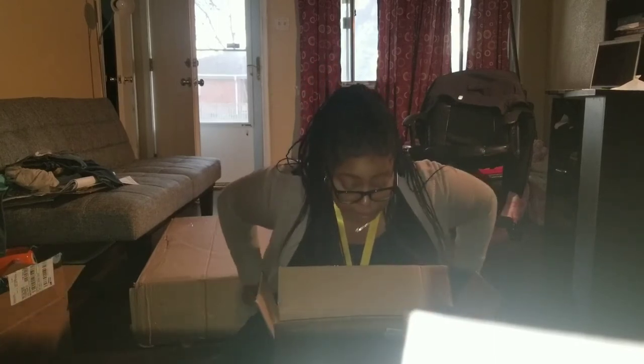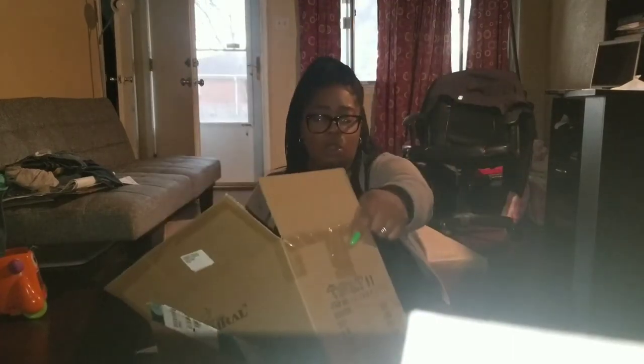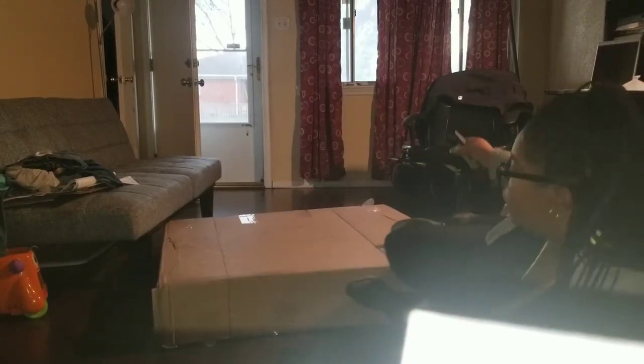I was expecting these lamps to come, but this box right here — I don't know what that is. I'm thinking because it's so big that it might be a living room table that I ordered. But I'm trying to figure out what else would go in there. So we're just going to open this box next.